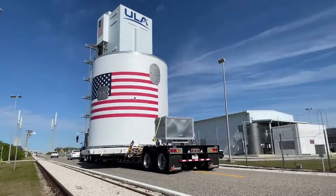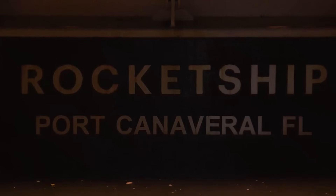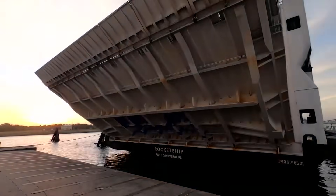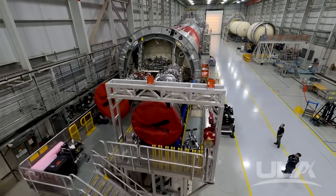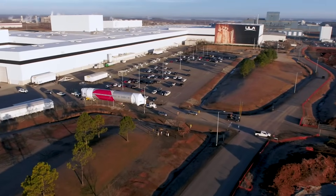With the Vulcan upper stage stacked, Mark Peller, ULA Vice President of Vulcan Development, commented: "We have worked diligently to develop this evolutionary rocket and certify the first vehicle for flight. This next-generation launch vehicle incorporates new technology at all levels, powered by American ingenuity to meet our nation's need for expanding space missions" — something the company is hoping to prove in just a few weeks from now.